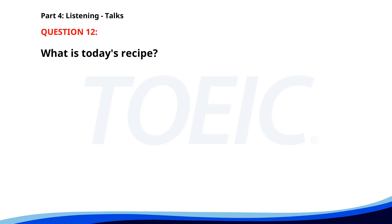Number 12. Hello and welcome to the cooking class. Today we'll be making an Italian classic: Lasagna. Please follow the step-by-step instructions and don't hesitate to ask questions if you need help. At the end we'll taste and enjoy our creations together. What is today's recipe? A. Lasagna. B. Pizza. C. Pasta. The correct answer is B. Lasagna.